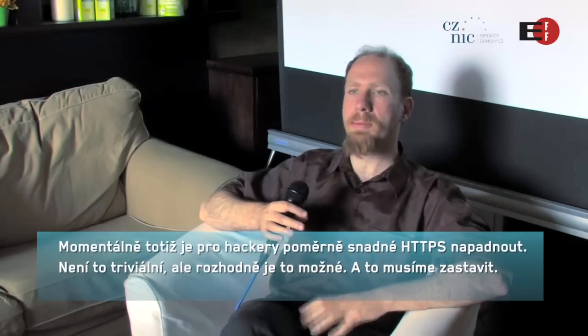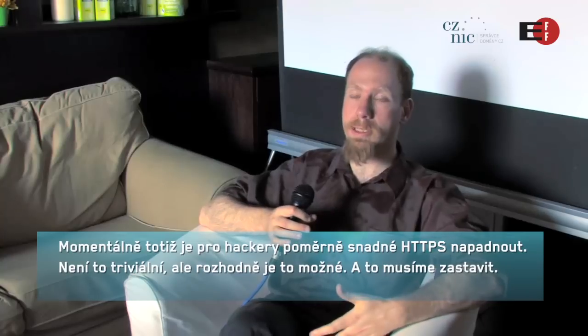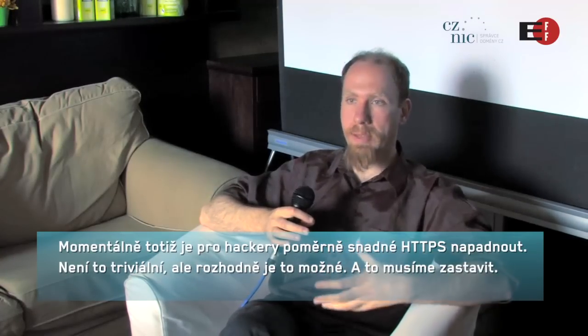Currently we have these problems where it's actually pretty easy for hackers to impersonate HTTPS websites — not very easy, but certainly doable — and we need to stop that from happening.